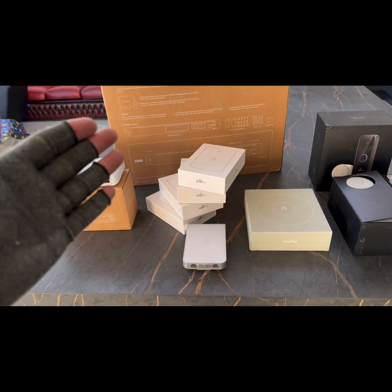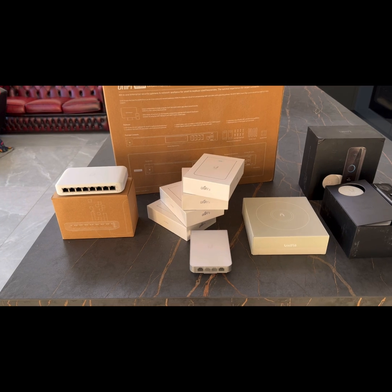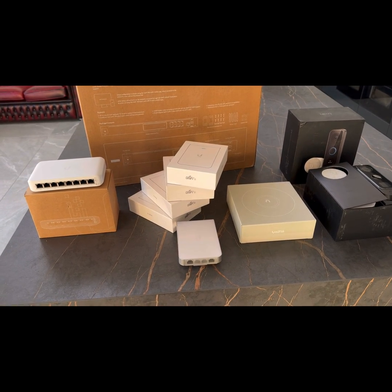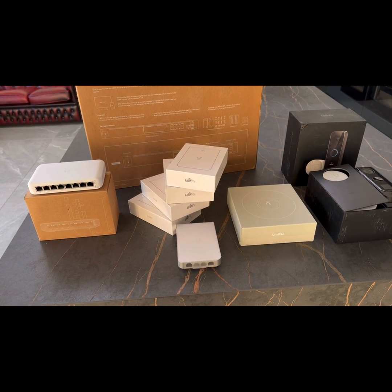We've got the Dream Machine Pro, which is in the data cabinet in the garage. That is paired with a PoE switch which will feed the other access points and data points around the property, and in the future the CCTV.